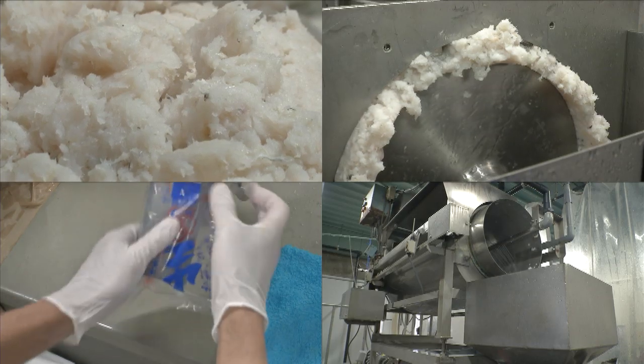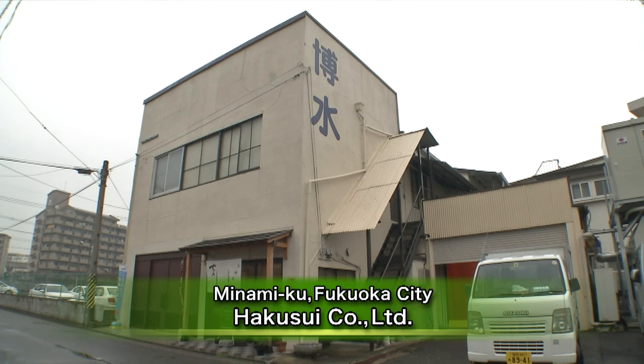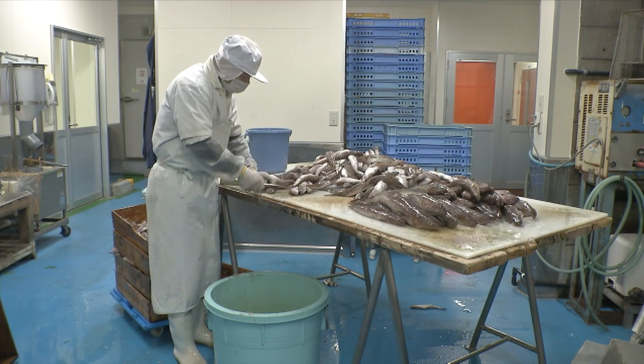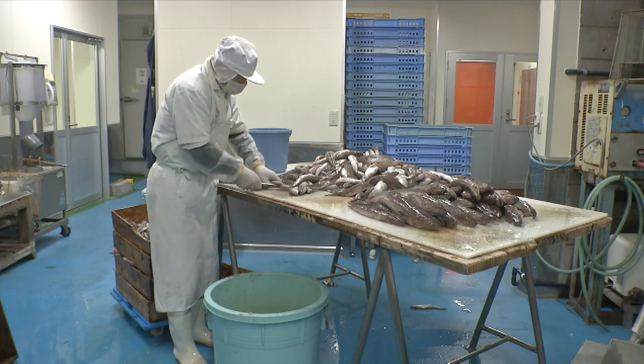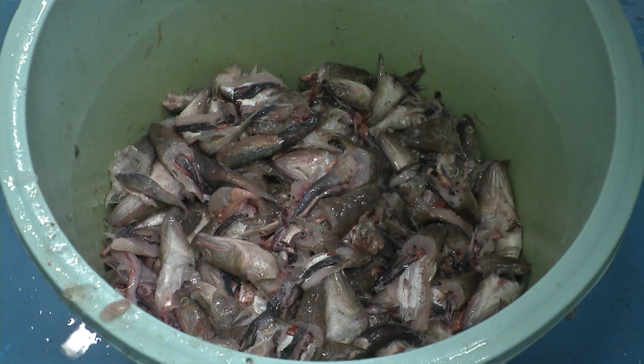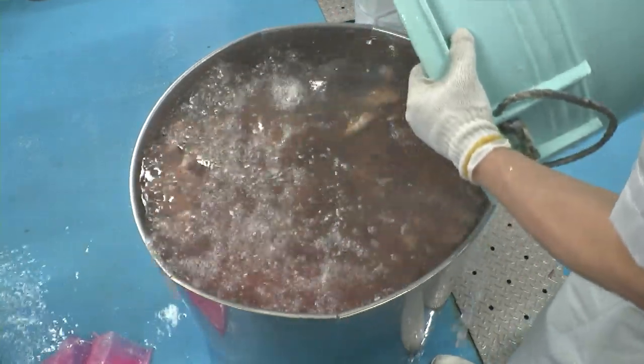Hakusui Company Limited manufactures and sells kamaboko fish paste cakes, a traditional Japanese cuisine. To eliminate waste, the firm began investigating using leftover lizardfish to manufacture fish-based soy sauce. After a fish gives up its life to make kamaboko, it's turned into waste. The lizardfish was considered the best choice for making kamaboko fish paste.